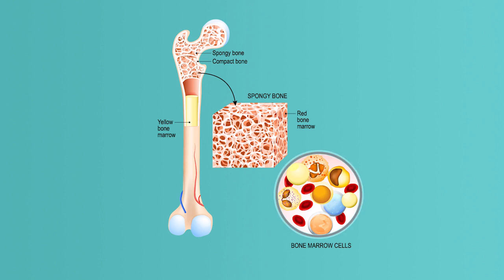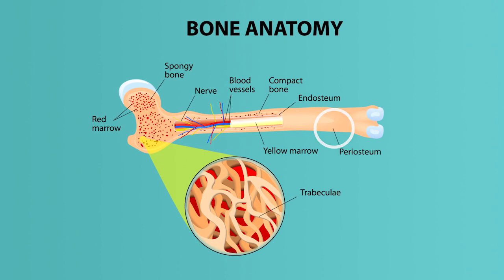In a cavity within spongy bone tissue is bone marrow. Bone marrow contains stem cells, which produce red blood cells to continually replenish our blood supply as blood cells die, or if blood is lost in an injury. Finally, the entire bone is covered in the periosteum, a tough membrane that produces new bone cells as bone cells die, or if a bone breaks.